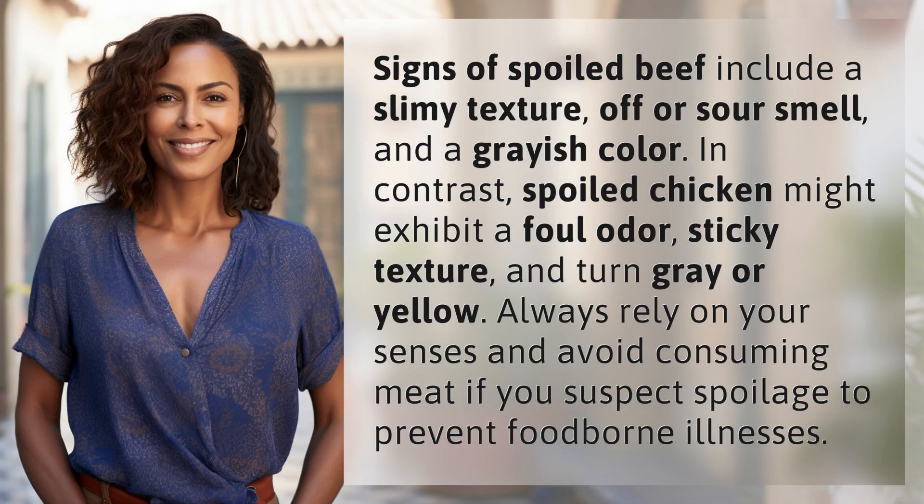Signs of spoiled beef include a slimy texture, off or sour smell, and a grayish color. In contrast, spoiled chicken might exhibit a foul odor, sticky texture, and turn gray or yellow. Always rely on your senses and avoid consuming meat if you suspect spoilage to prevent foodborne illnesses.